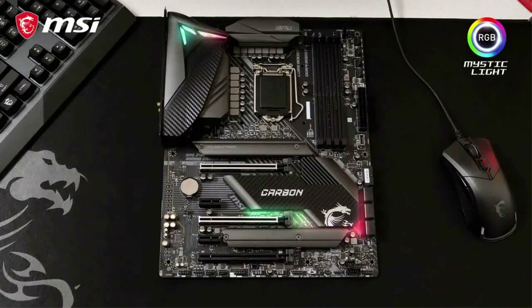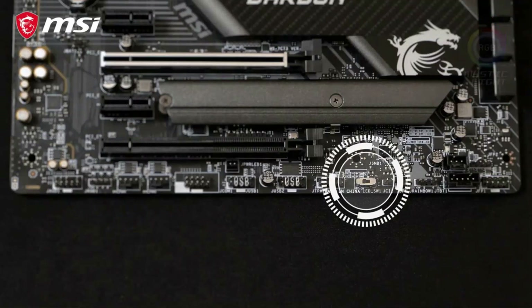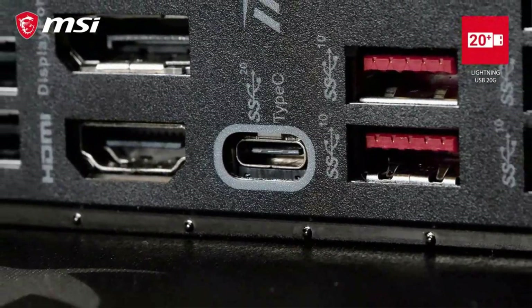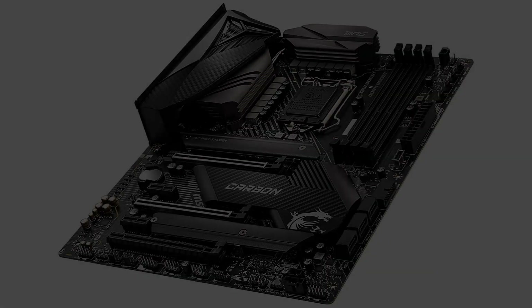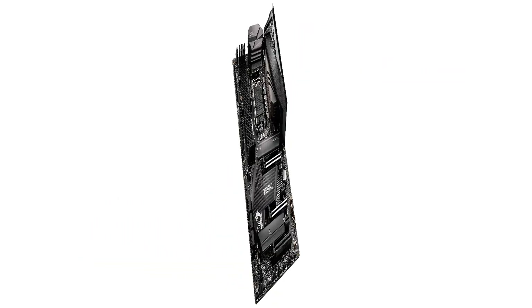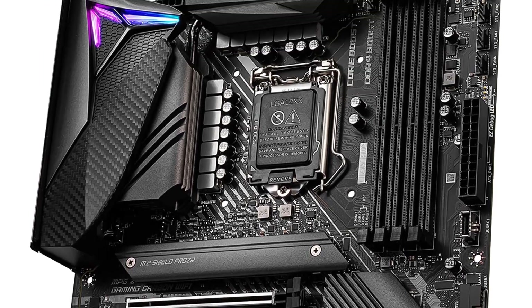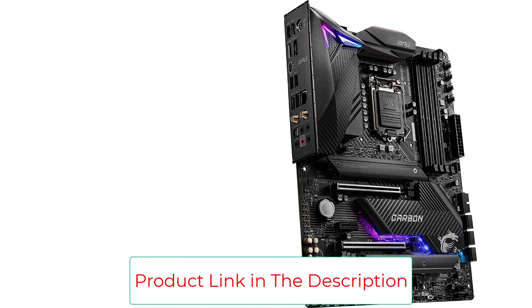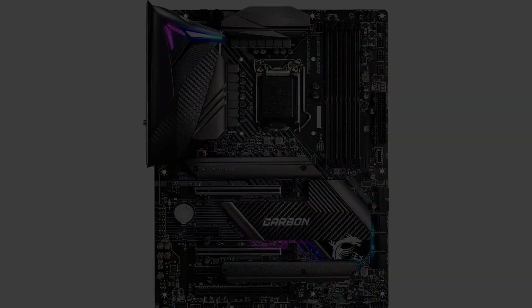The MPG Z490 Gaming Carbon Wi-Fi's audio performance is adequate. Its onboard audio is supported by Realtek ALC 1220 HD audio codec, which offers 7.1 channel support. It also has separate PCB layers for left and right audio, and comes with a depop circuit to prevent annoying pops when plugging in speakers and headphones. It supports 10th generation Intel Core, Pentium Gold, and Celeron processors for the LGA 1200 socket, and supports dual-channel DDR4 memory up to 128GB at 4800MHz. Lightning USB 20G is powered by the ASMedia 3241 USB 3.2 Gen 2x2 controller, offering USB speeds up to 20Gbps from the rear USB Type-C port.